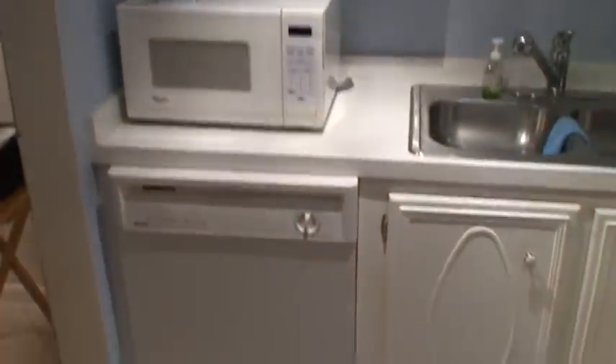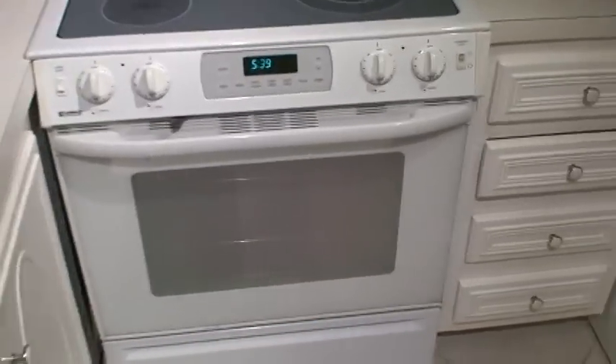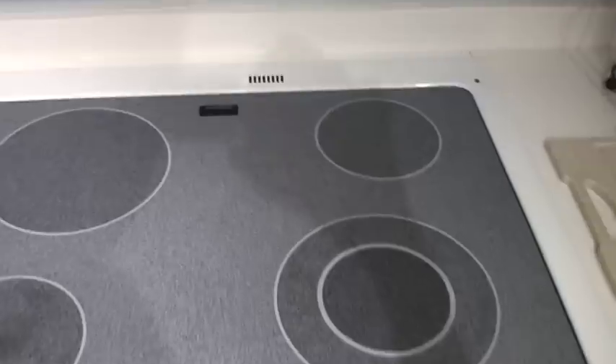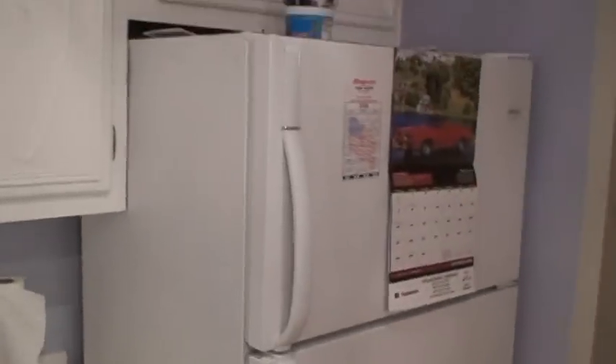Everything you need — got a washer, works fine. Got a sink, garbage disposal. All this works perfectly. Refrigerator. AC is brand new, thermostat right over here. Closet right here.